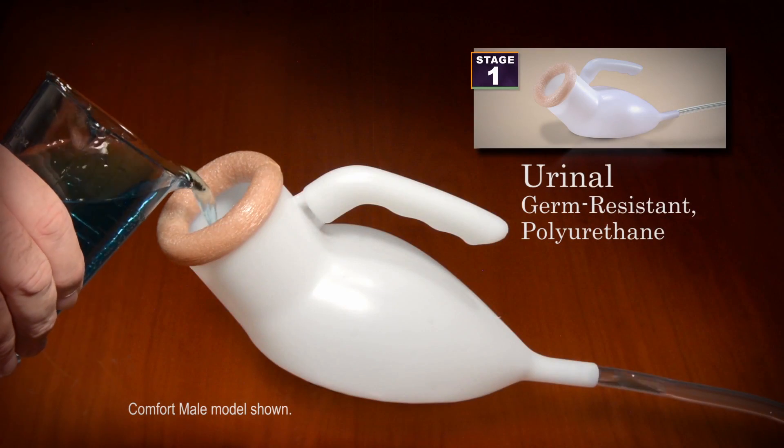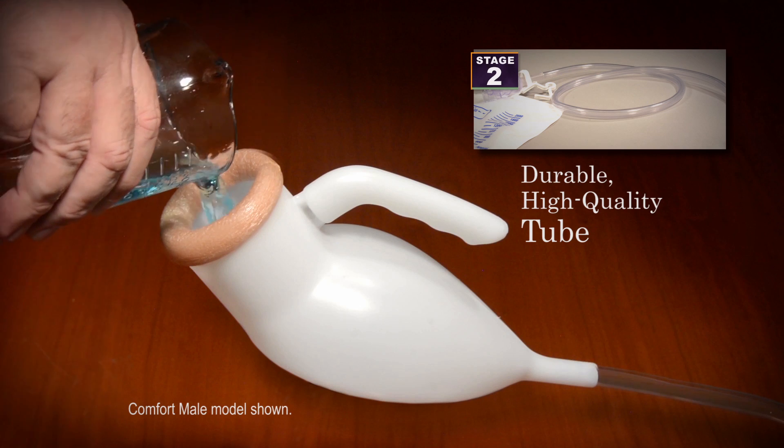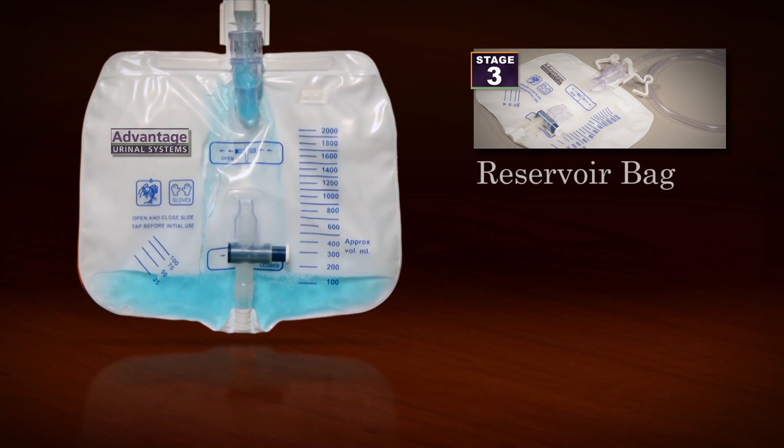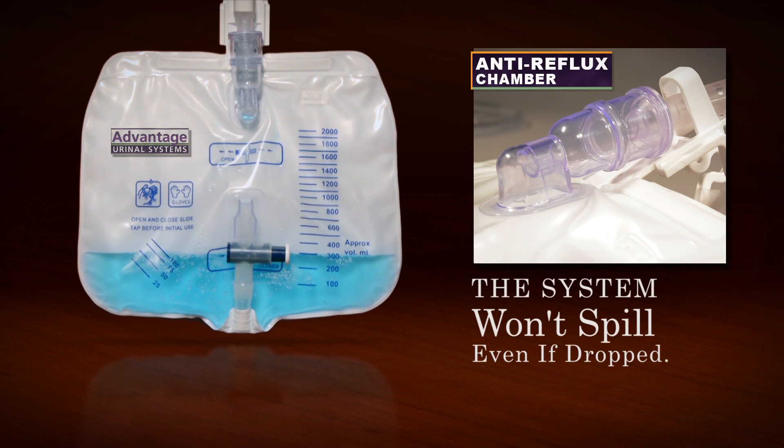The system works like this. Stage 1 is a germ-resistant polyurethane urinal. The second stage is a durable, high-quality tube, which allows liquid to flow quickly to stage 3, the reservoir bag, where, because of the anti-reflux chamber, it stays.